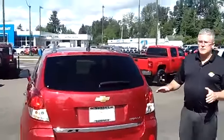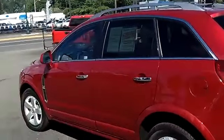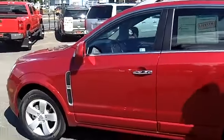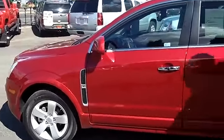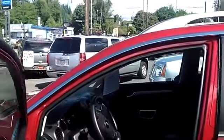And at no additional cost to you, this SUV from Sunset Chevrolet includes a no-cost lifetime powertrain warranty. If you're shopping at a store that does not provide you a no-cost lifetime powertrain warranty, you're shopping at the wrong store.